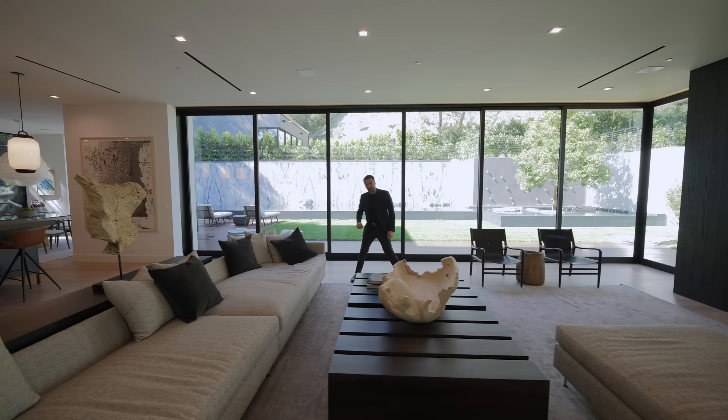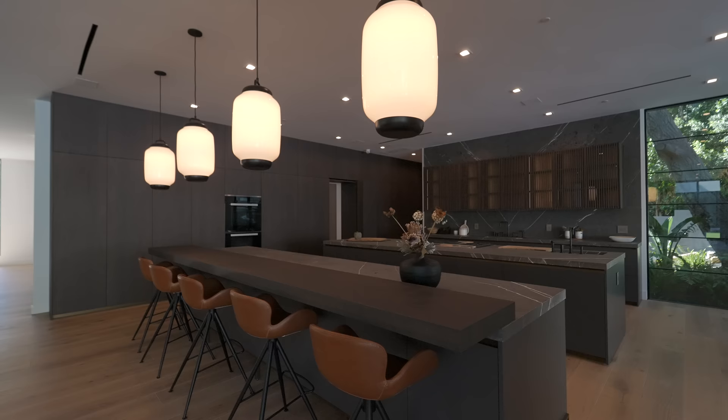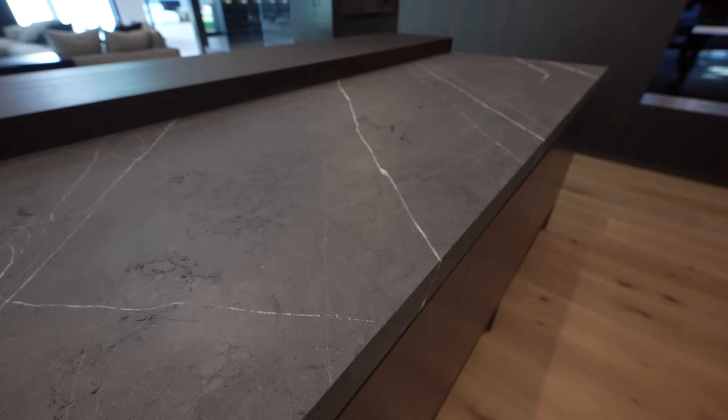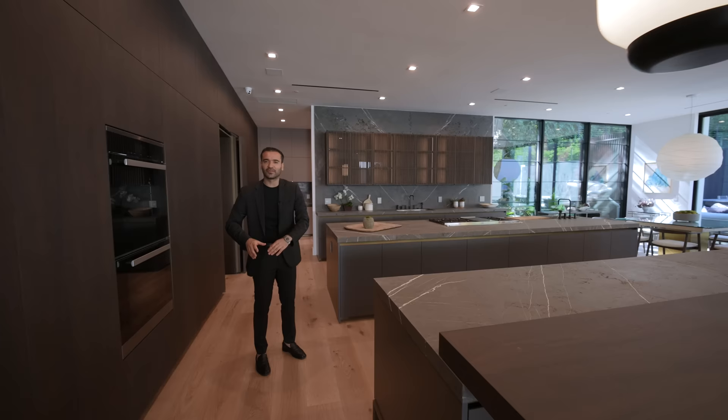Now let's talk about this incredible kitchen — it's so spacious. We have two massive islands, seamless cabinetry throughout, and it's all complemented with natural stone and marble countertops with a leathered finish, bookmatched everywhere. I could make an episode just on the kitchen alone — it's stunning.